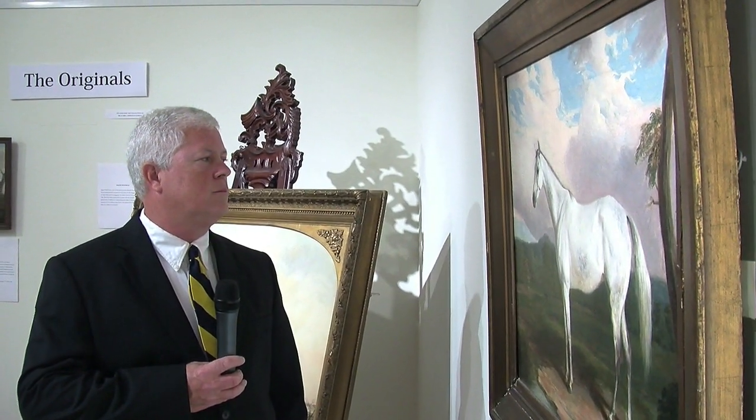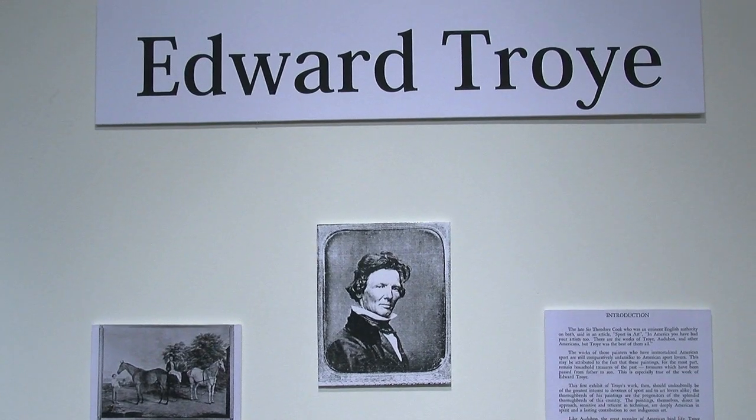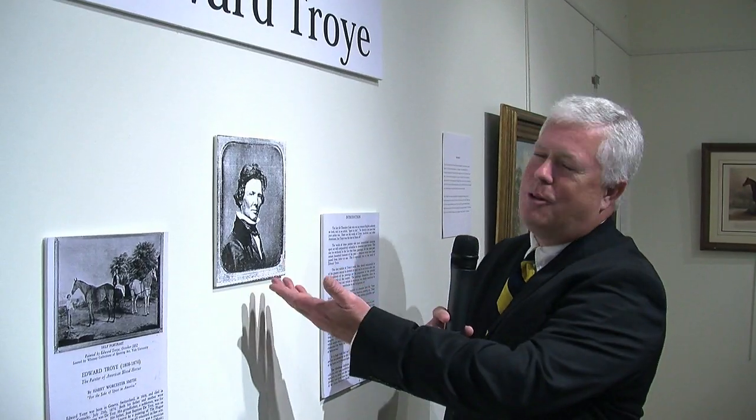Hello, my name is Charles Court, and this is the Edward Troy exhibit, 'Home is Where My Horse Is,' at the Eastern Shore Arts Center. This is Edward Troy.